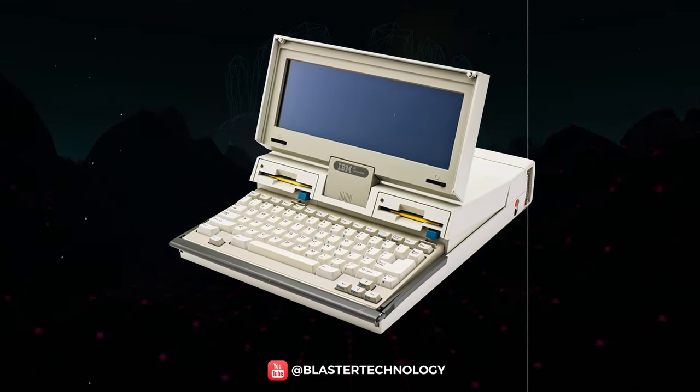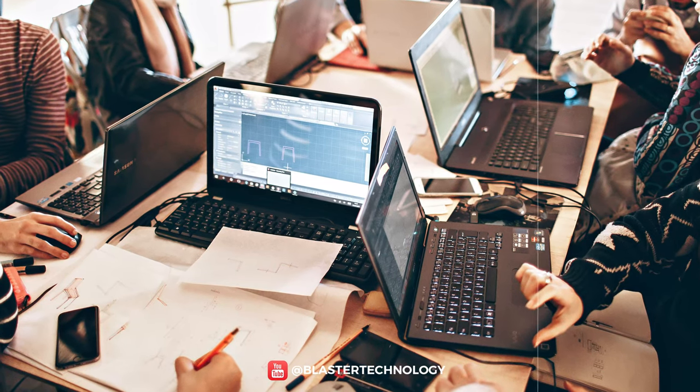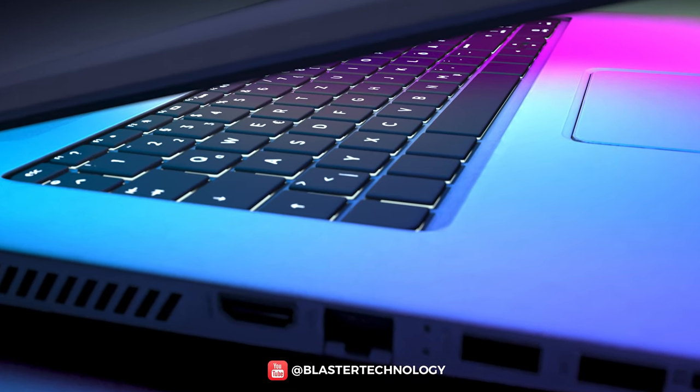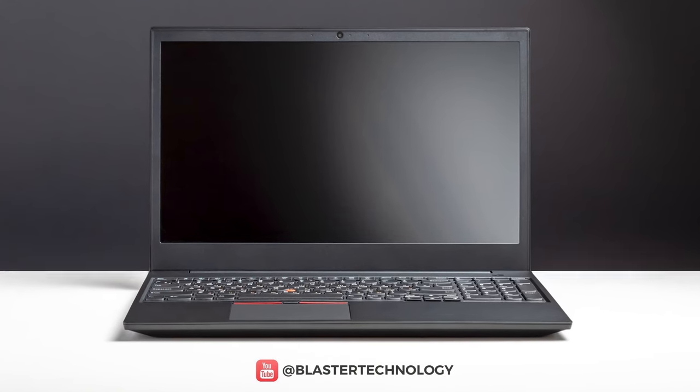If at the beginning of the 80s there was only the idea of a portable computer, and later we had what we now call laptops, today we have a choice of many categories of laptops depending on everyone's needs and budget — whether you want a thin laptop with high autonomy, thin frames, powerful or convertible hardware.